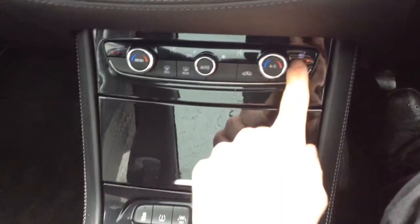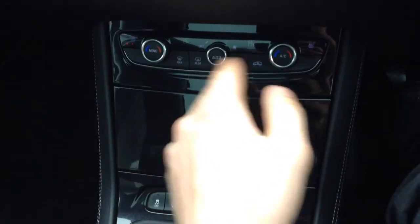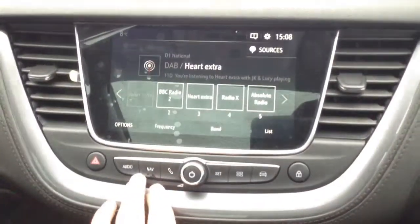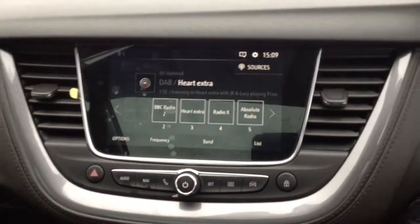We've got heated seats on both sides, which is a nice luxury. And then automatic dual zone climate control where you can control the left and right hand sides of the car separately on temperature. There's also navigation built in with a touchscreen system, audio with digital radio, and this particular one has got a sunroof with an electronic slide blind.